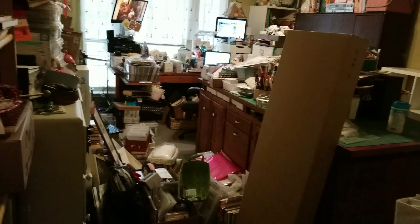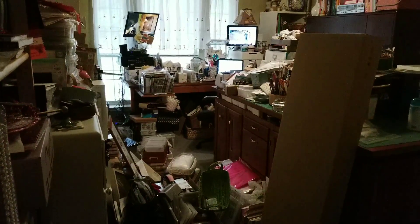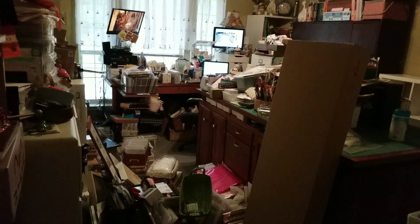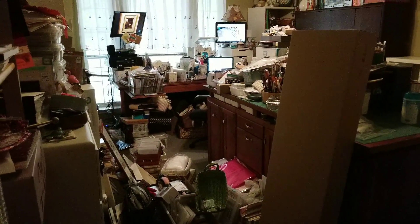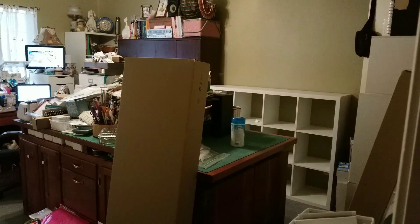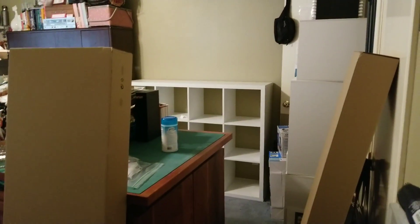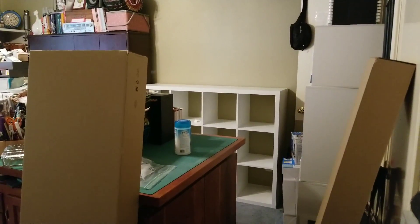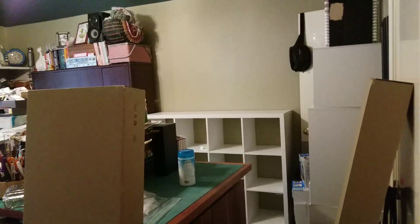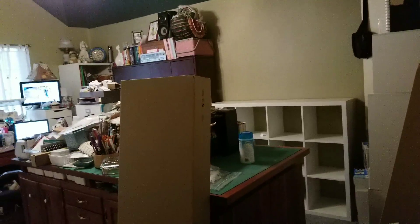Hey y'all, Rochelle here, your delightful crafter. Current state of things - it has definitely gotten much worse before getting better. I had to empty out the cabinets that were over there; they've been removed. The first KALLAX cases have come in - this box and that box - I have to build them, and they'll be going on top once they're anchored into the wall. Then I will start loading up over there.